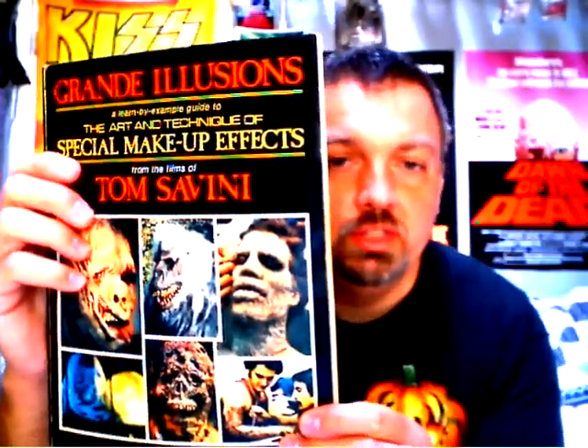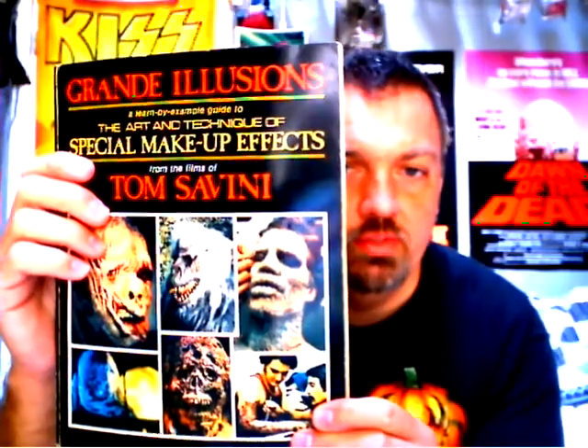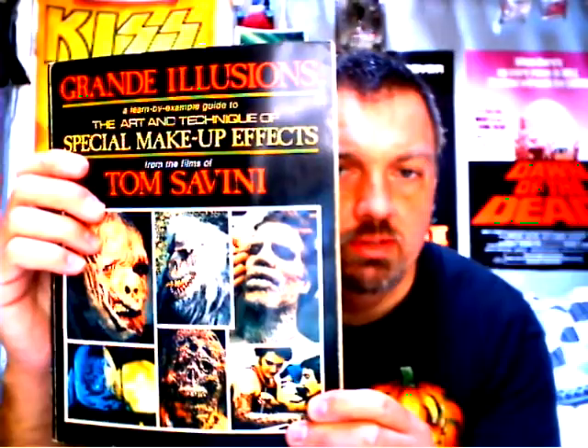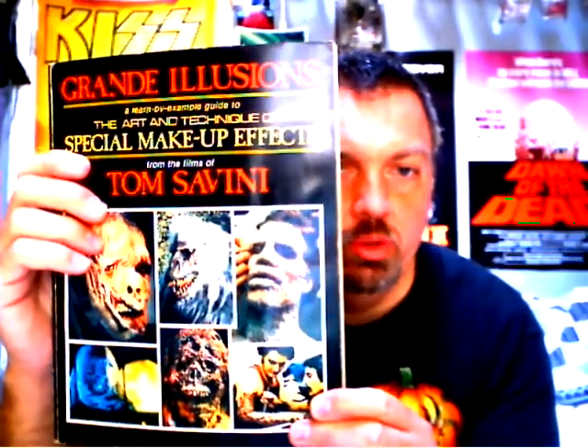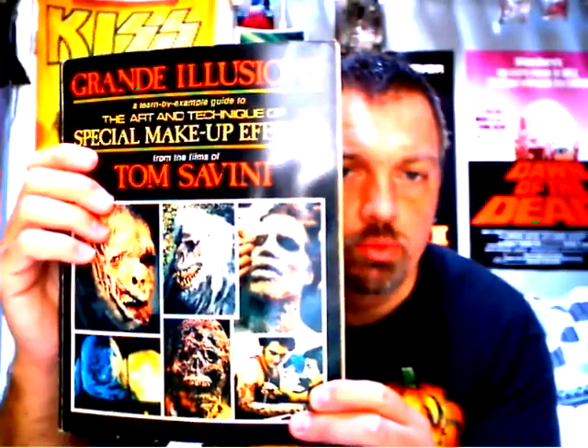'Grand Illusions' — this is Tom Savini's book on the effects that he made on the films he worked on from the 70s through the early 80s, and this covers 'Death Dream' all the way through 'Creepshow.'